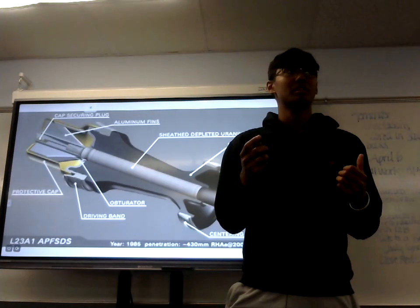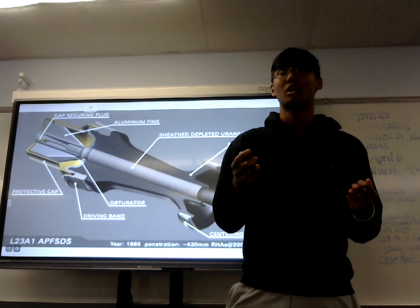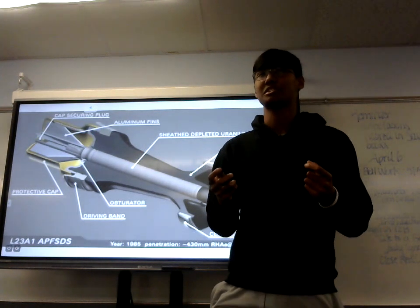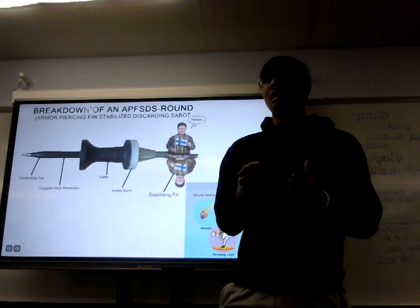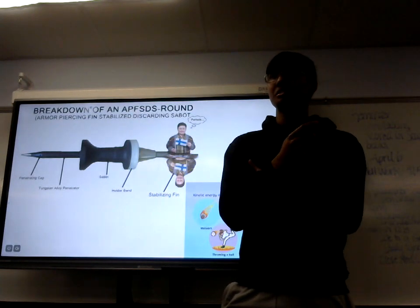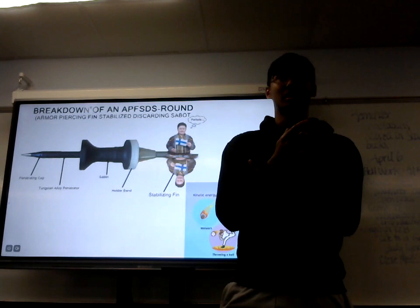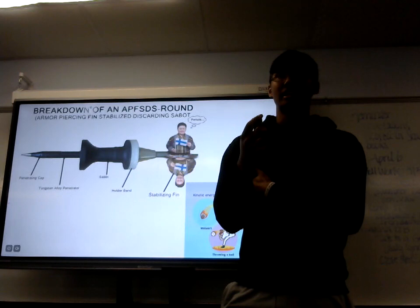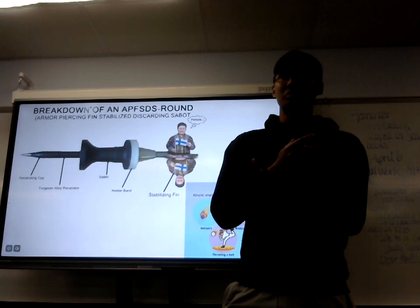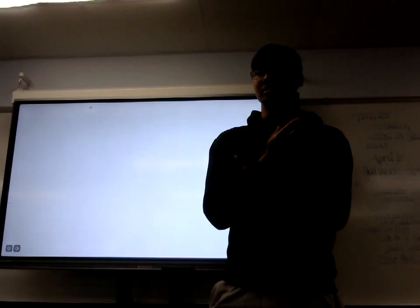One of the best examples of this would be APFSDS, which stands for armor-piercing, fin-stabilized, discarding sabot. APFSDS normally comprises, in most nations, of tungsten, which is a very dense metal compared to other metals such as titanium, steel, and aluminum, which is mostly used on Western and Russian vehicles.